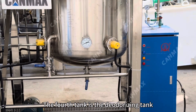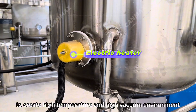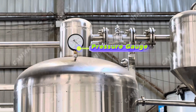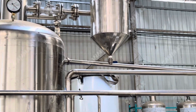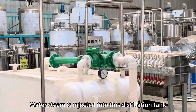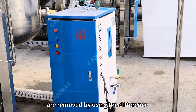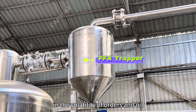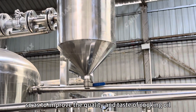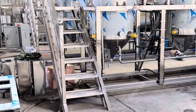The fourth tank is a deodorizing tank which uses external heating, hot steam, and a vacuum pump to create a high temperature and high vacuum environment. Water steam is injected into this distillation tank, and the smelly substances in the cooking oil are removed by using the difference in the volatility of odors and oil, and the carrying effect of water steam, so as to improve the quality and taste of cooking oil. In the meantime, it can further improve the FFA value as well.